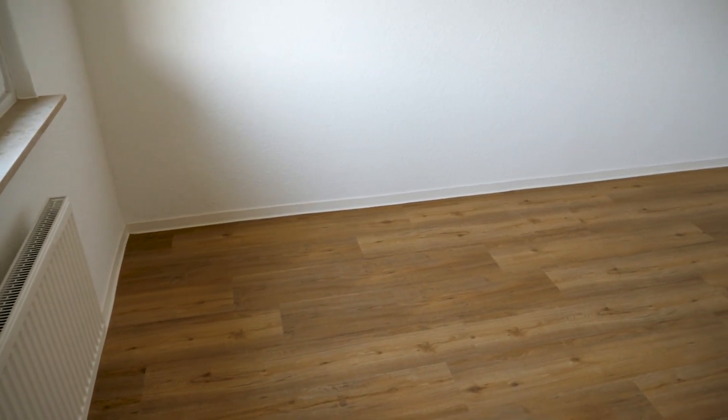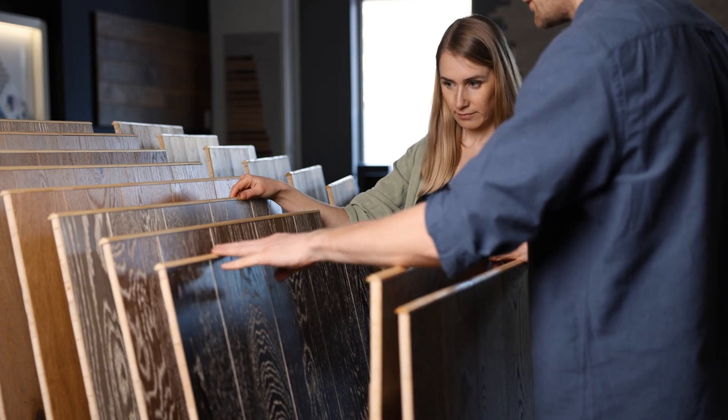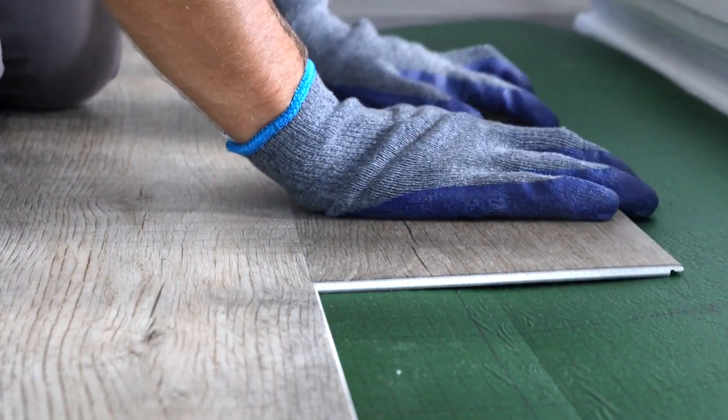Updating flooring can transform a space. Hardwood or laminate flooring is attractive to potential buyers and tenants. Ensure it's well-maintained and free of damage.